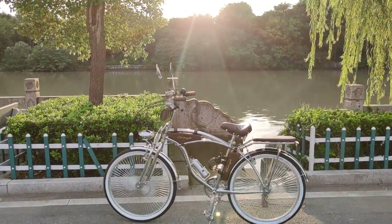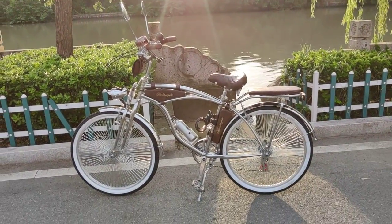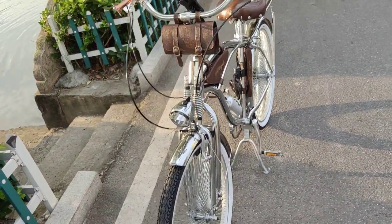By the way, we have sold like 10 pieces of this to Thailand already — just for today. And these are selling fast.